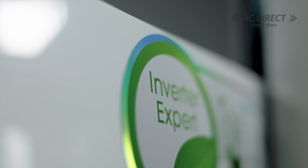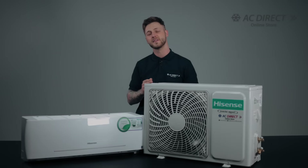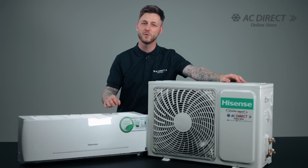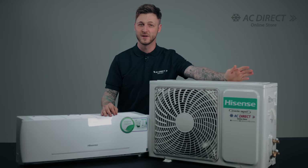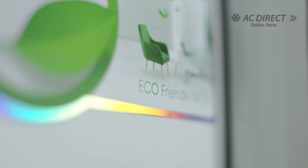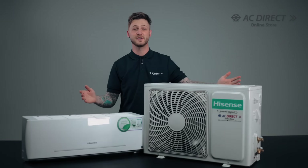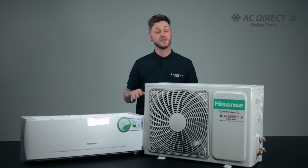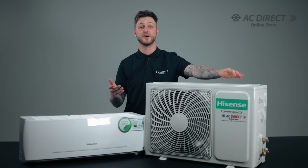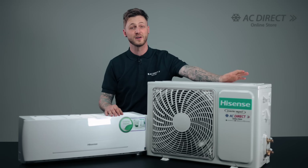With all these great functionalities, you might think it would use high power consumption. However, that is far from the truth. The Hisense wall-split inverter air conditioners perform incredibly well with their energy efficiency — they can reduce energy consumption by up to 30%, contributing to eco-friendly practices and limiting expenditure on electricity. One of the best features is the ultra-wide frequency control, an intelligent function that regulates operating frequency based on temperature variations in the environment, continually optimizing performance and power use.